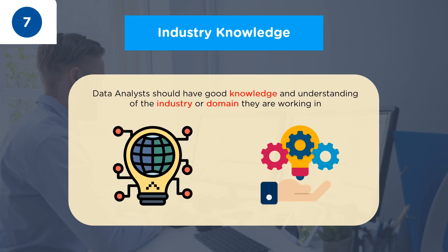The seventh skill for a data analyst is Industry Knowledge. Data analysts should have good knowledge and understanding of the industry or domain they are working in. For example, if you are working in a healthcare domain, you need to know how healthcare analytics can be applied to improve patient care. You should have knowledge about the challenges faced in healthcare and how you can leverage data and analytics to solve the issues. Only if you have strong industry knowledge can you try to improve the business.